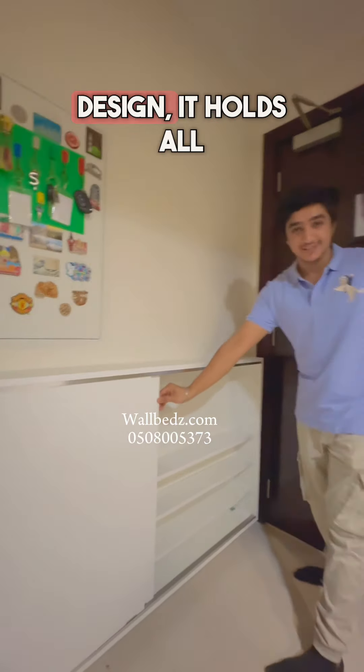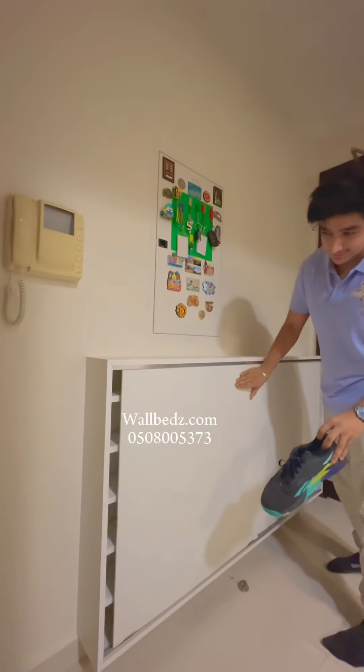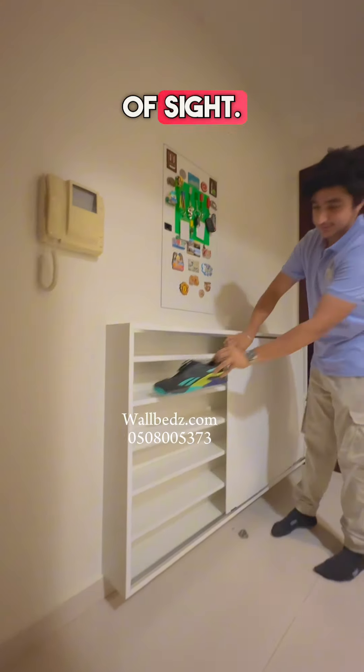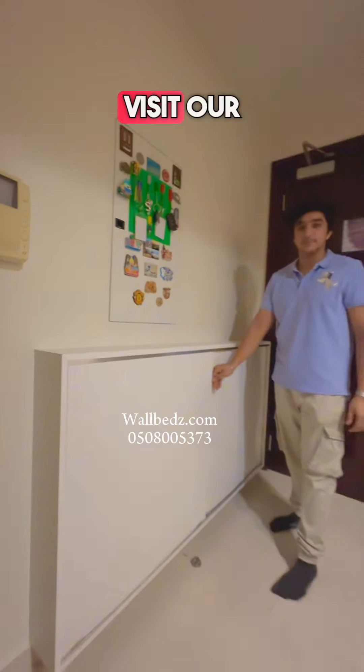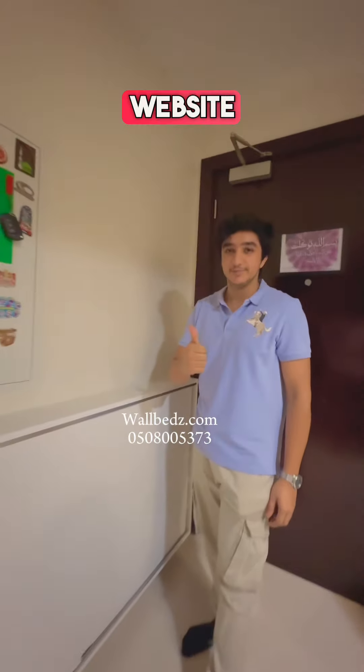Despite its slim design, it holds all your favorite pairs, keeping them organized and out of sight. Get your custom Slim Shoe Rack. Visit our website or send us a message now.